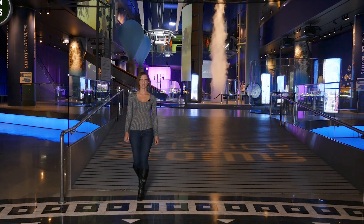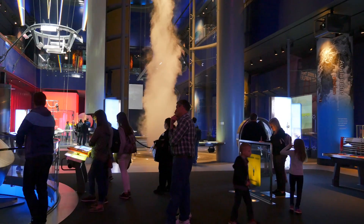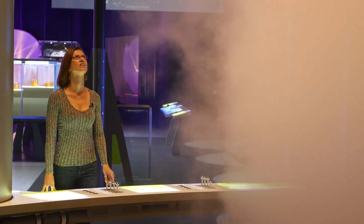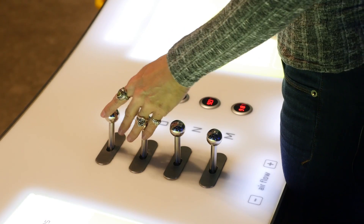The museum houses many permanent exhibits. One of the most popular is Science Storms, which investigates the physics and chemistry behind natural phenomena in our world — thinking about tornadoes, avalanches, lightning, sunlight. It's very hands-on, just like we like to do with everything here at MSI.